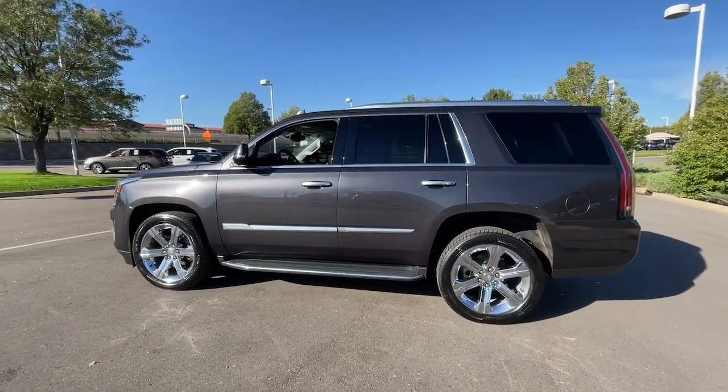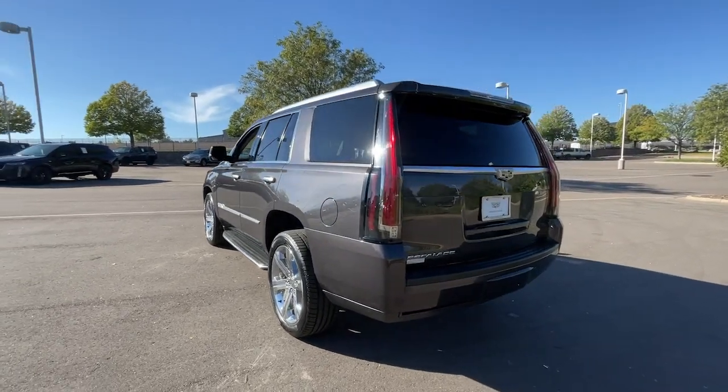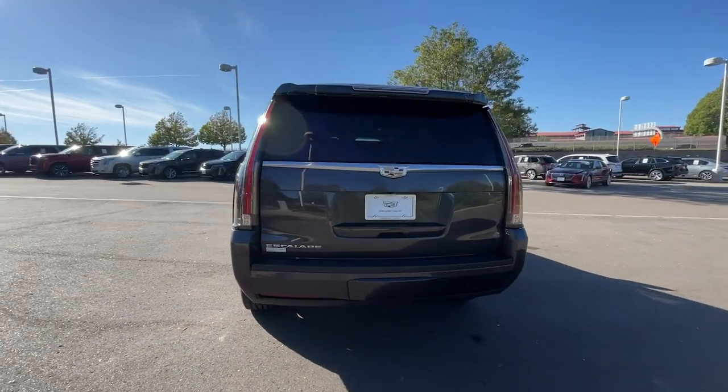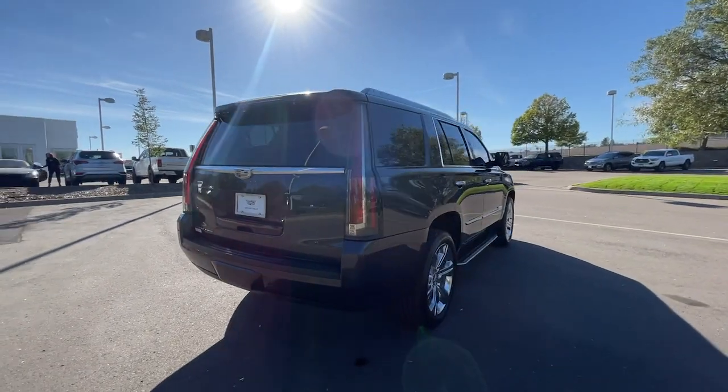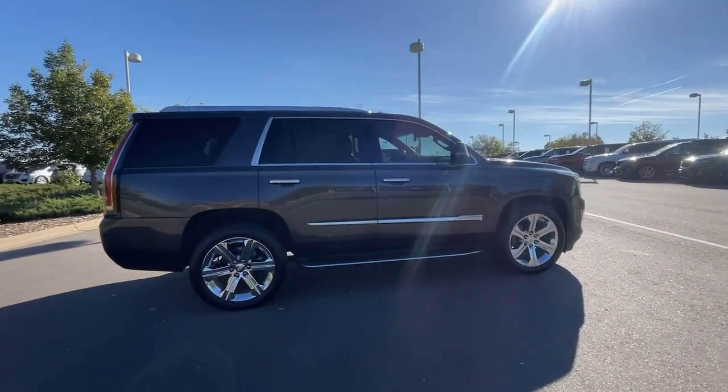You'll have love at first sight with the 2016 Cadillac Escalade. With less than 150,000 miles on the odometer, this vehicle provides excellent value. Make family road trips unforgettable in this meticulously crafted Escalade.